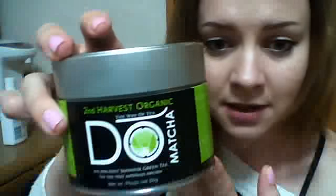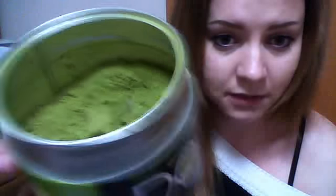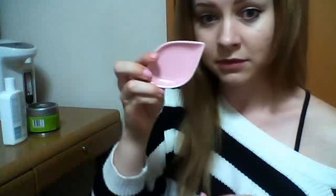And you need matcha powder. I'm using an organic one — it's probably the best because you don't want to put chemicals on your skin if you don't have to, but it is a lot more expensive than the non-organic stuff and I'm sure that'll work too. So just whatever you can get your hands on. This is what matcha powder looks like. So that is all you need: moisturizer, matcha powder, and maybe a little dish to mix it up in.